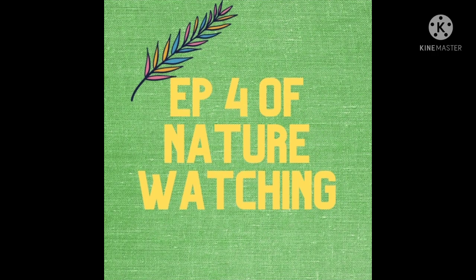Hello everyone, hope you all are doing well. I am back with the 4th episode of Nature Watching. This is that series where I show you some interesting insects that were found in my garden and inside my house as well. So let's get started.